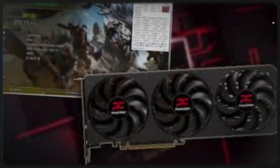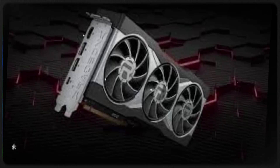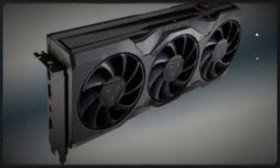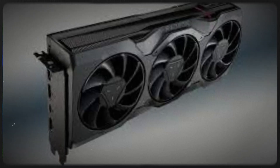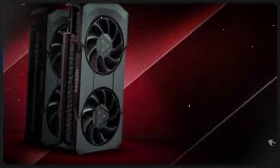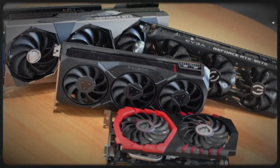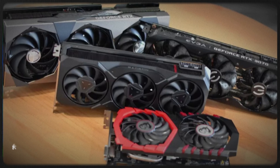Launched in 2019, RDNA — Radeon DNA — marked a departure from the previous Graphics Core Next, GCN, architecture. It introduced a new compute unit design, enhancing performance per watt and enabling higher clock speeds.